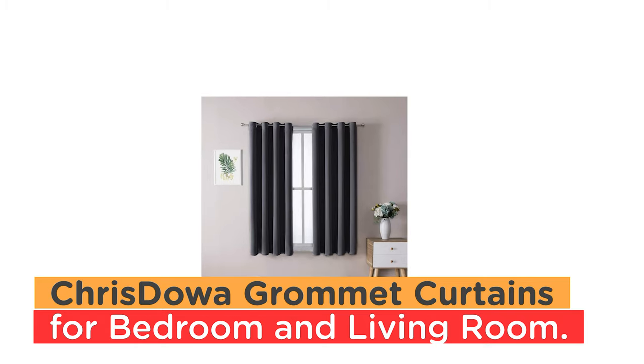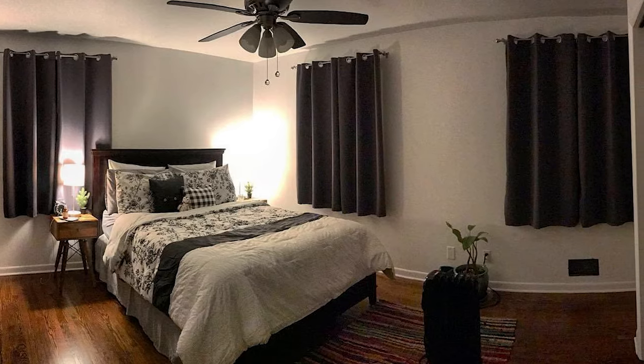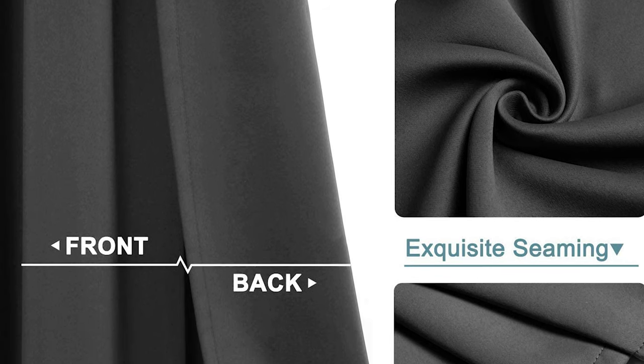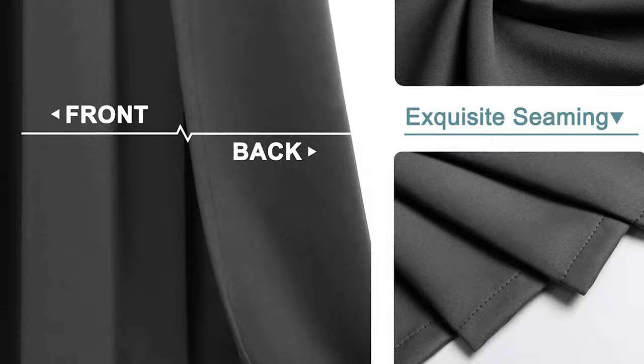Number 2: Cristalla Grommet Blackout Curtains for Bedroom and Living Room. The Cristalla Grommet Blackout Curtains are a great option for anyone looking to improve the quality of their sleep or reduce their energy bills. With two panels per package, each measuring 52 inches wide by 63 inches long, these curtains are easy to install and slide thanks to their 8 silver metal grommets.